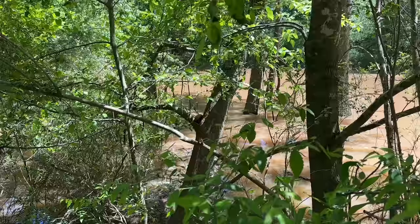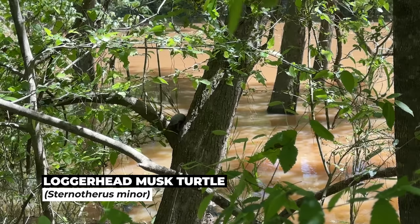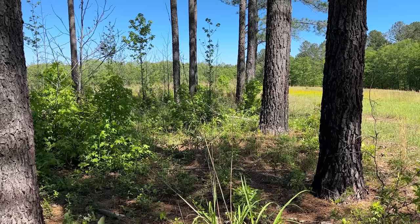Look at this loggerhead shrike — quite a ways up in that tree. Well, as I was concerned about, we've been flipping tin for several more hours and have not seen anything under tin. We did see a couple of nerodia basking, but we're going to try one more spot to end the day. If we see anything, fantastic; if not, we might be done.